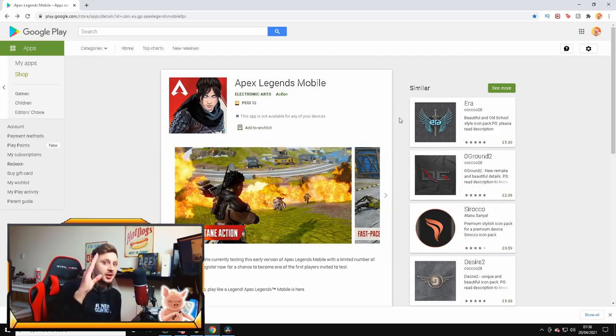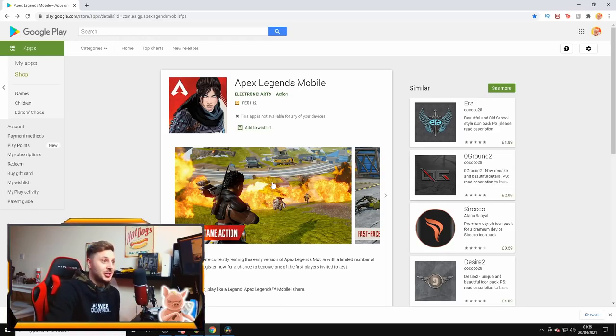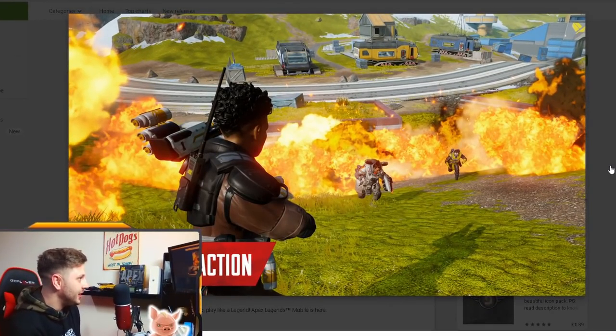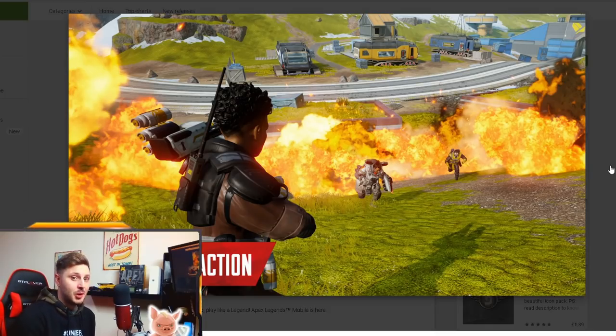I'm going to show you later how you can pre-register from any country in the world. But first, I want to show you some brand new images of Apex Mobile. Check this image out right here — look how crisp it is.